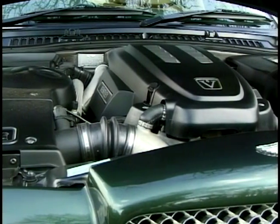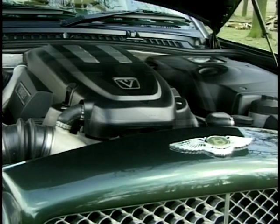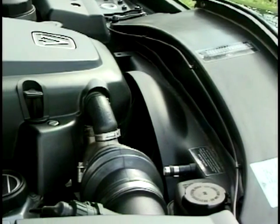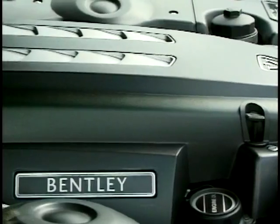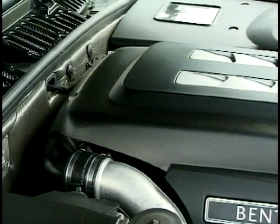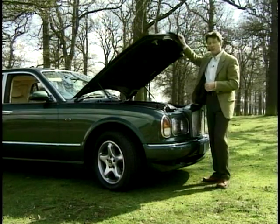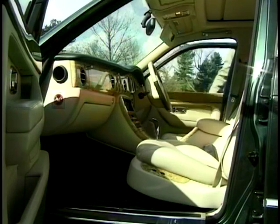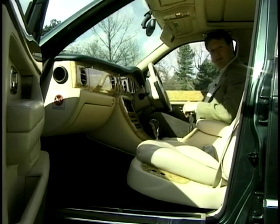The engine now has twin water-cooled turbochargers, pumping out 350 brake horsepower and 413 pounds-foot of torque, which makes it very, very fast. It's just a shame that when you flip the lid and look at the engine, it's no longer a hand-built engine. Stepping into a Bentley is an experience all in itself, with gorgeous finest Connolly leather, the wood, the chrome, and thick Wilton carpets that your feet almost get lost in. It's like spending a day in a gentleman's club.